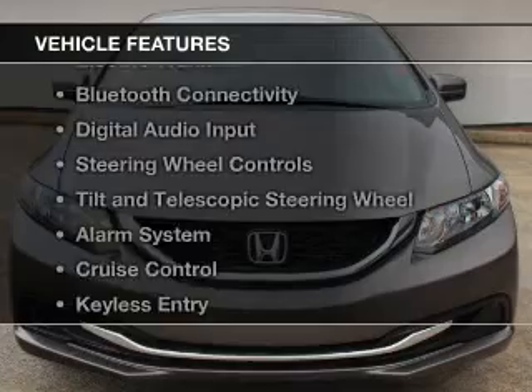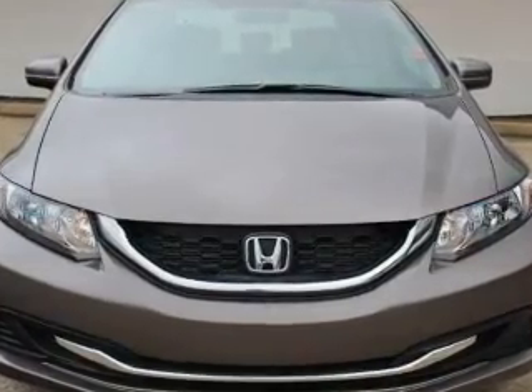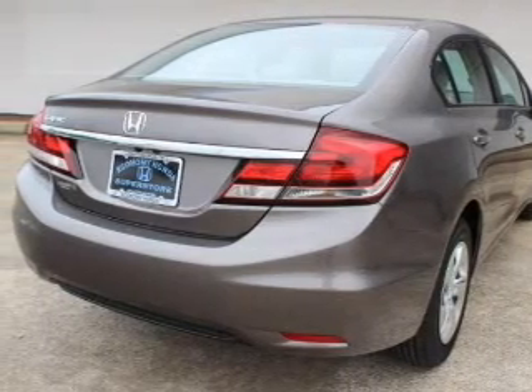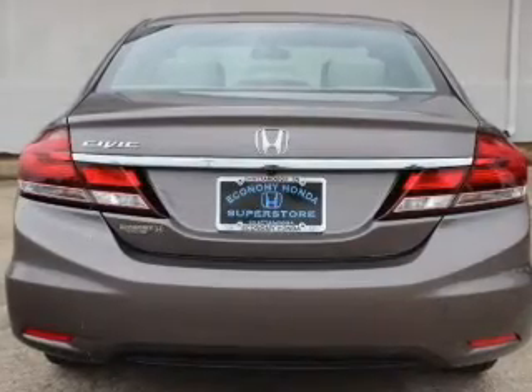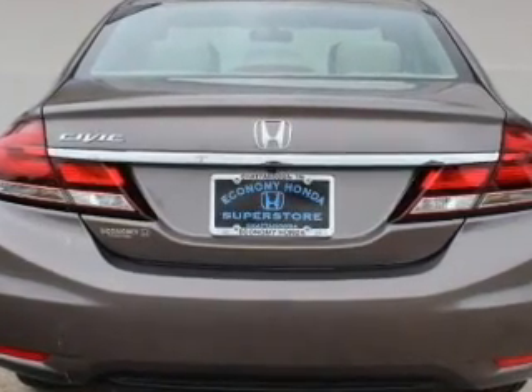The features include electric trunk, Bluetooth connectivity, digital audio input, steering wheel controls, tilt-and-telescopic steering wheel, an alarm system, cruise control, keyless entry, a trip computer, and an MP3 player.